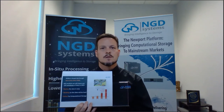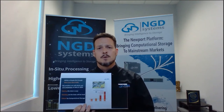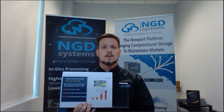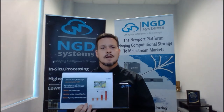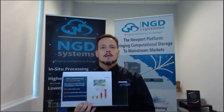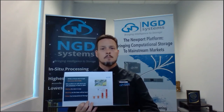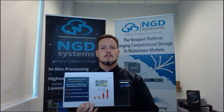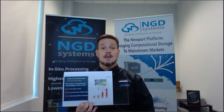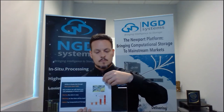I use analogies to explain computational storage. Think about baking: I have all the ingredients in my kitchen to make a cake. If I want to deliver a cake to someone, I don't haul the raw ingredients to their house — I make the cake at home and deliver the finished cake. That's computational storage: all the raw ingredients are at the source. Why move them from point A to point B if I don't have to? Give me the useful output from the raw material.